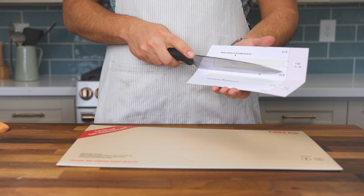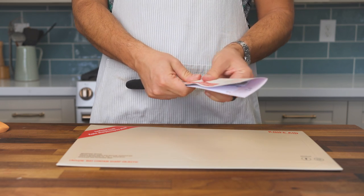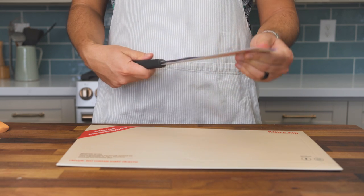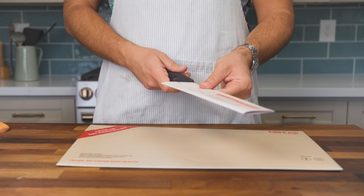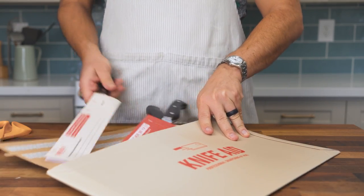I understand that this might be a niche choice for a select few homebodies, but I stay away from mail-in sharpening services because even in a best-case scenario, I'd be left knifeless while my most important tool crawls around the country at a postman's pace.